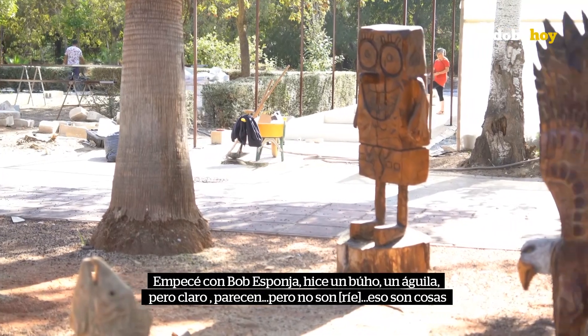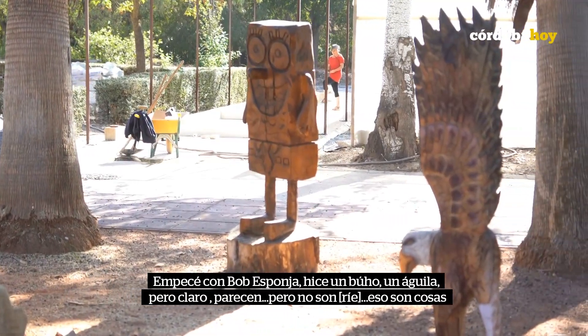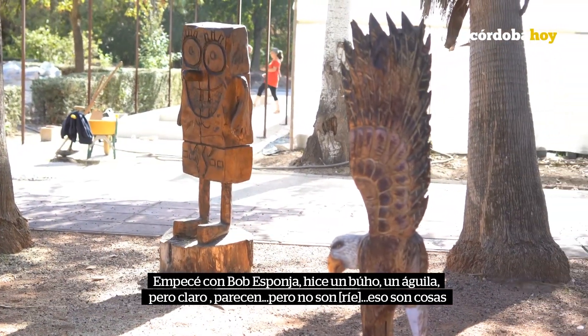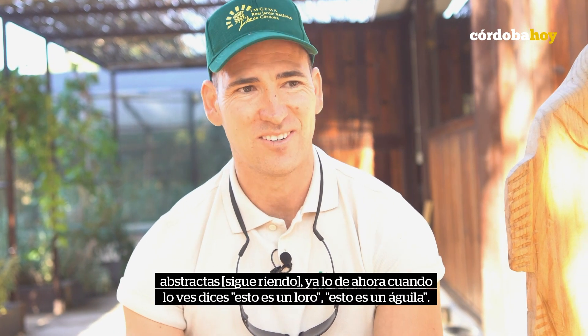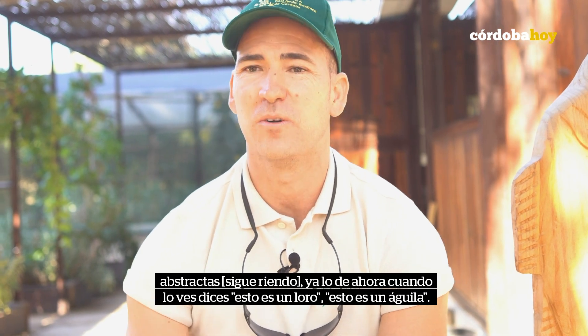I've been looking for a shape — it's a bug, an eagle. But of course, they seem normal, it's not something strange. Now they're going to say, this is an eagle, this is an eagle.